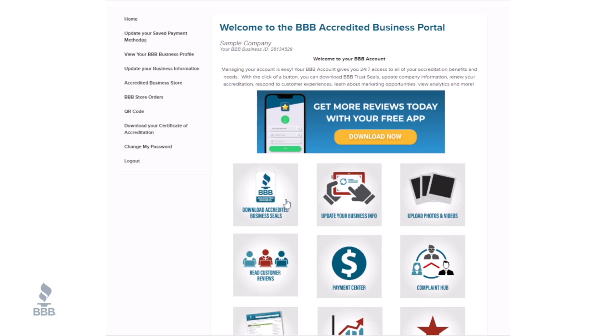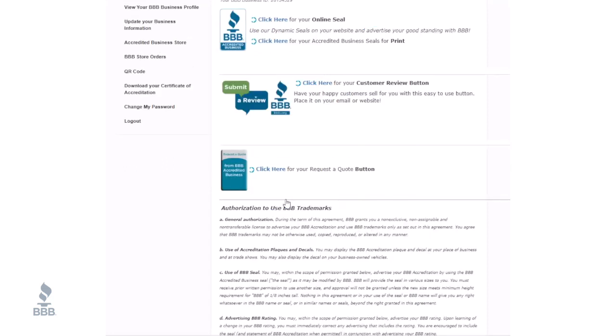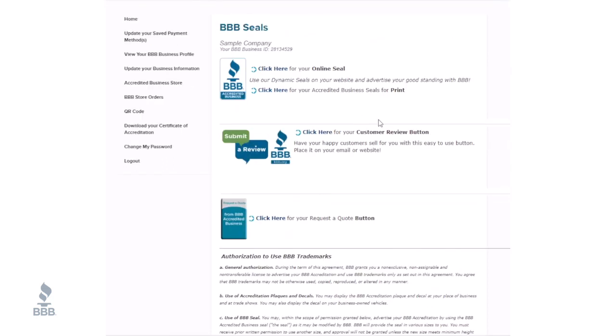First, let's get the dynamic seal on your website. Just by having the BBB seal on your website can improve your SEO since Google sees BBB as a trusted source.